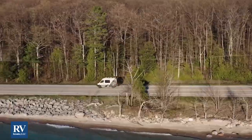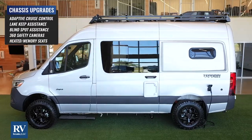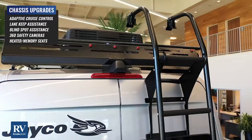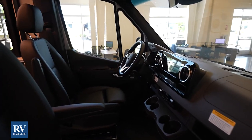I want to tell you about the upgraded premium chassis. You get the adaptive cruise control, lane keep assist, blind spot assist, 360-degree camera, heated, powered, memory driver and passenger seats, plus much, much more.